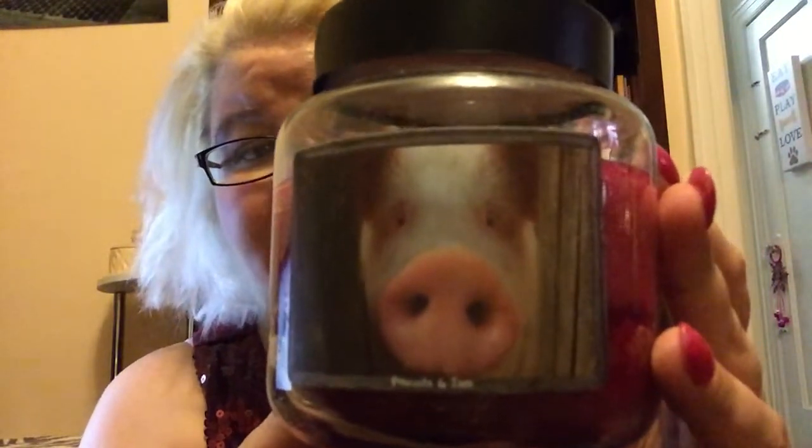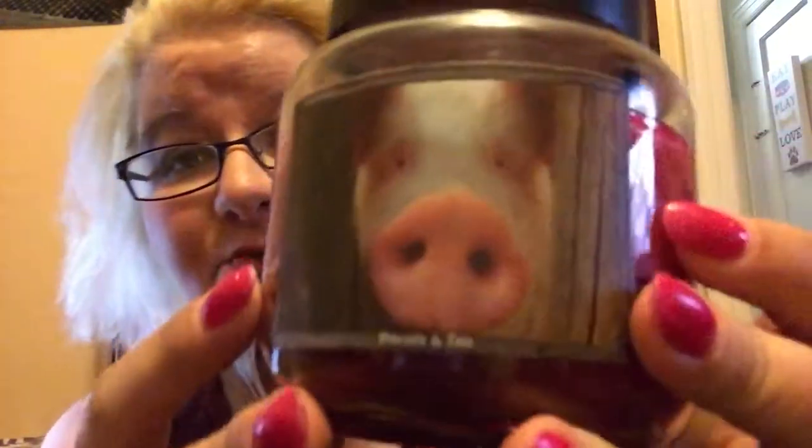I'm going to be reviewing Goose Creek's Strawberry Jam, and this is in the American Heirloom version of the scent — that's why it has a little piggy on there. On the website it's called Strawberry Jam, and like I said this comes in different vessels.